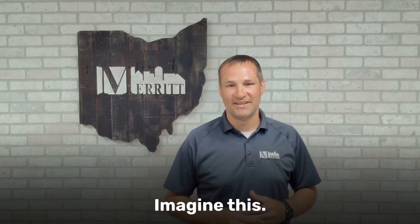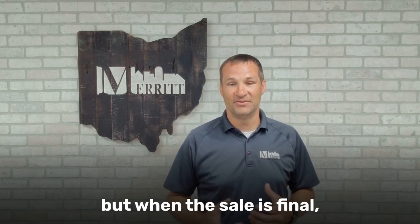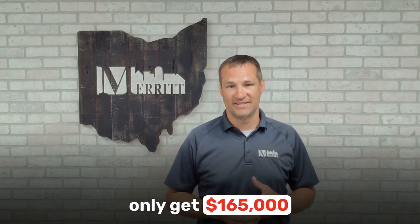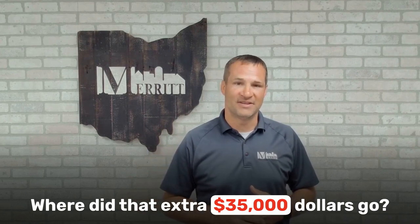Imagine this: you list your home for $200,000, but when the sale is final, you're surprised to find out you only get $165,000. Where did that extra $35,000 go?